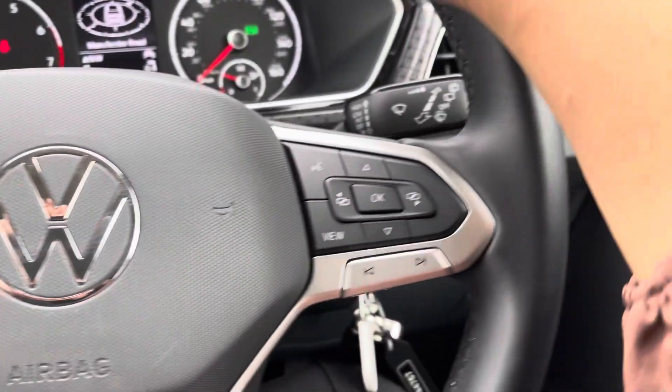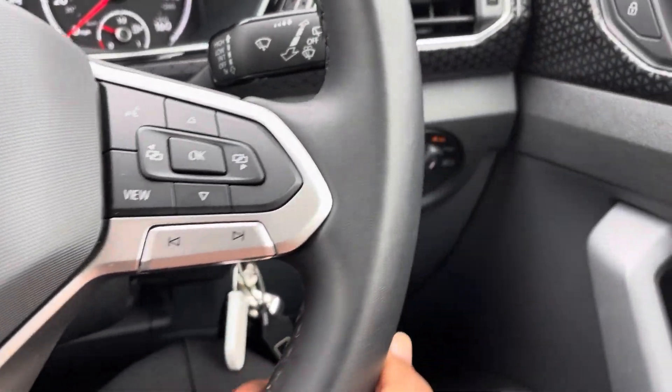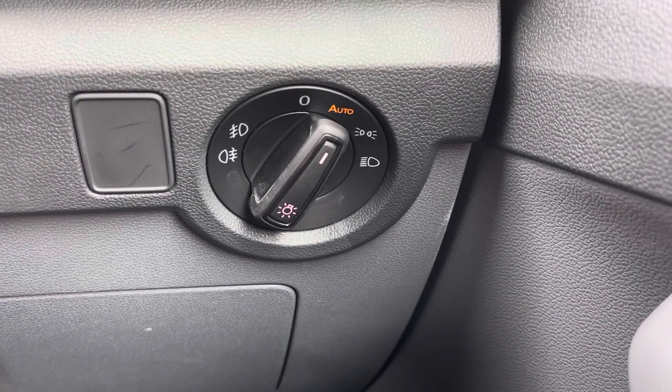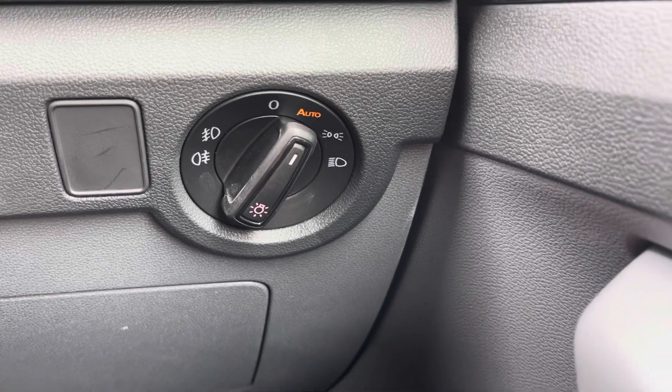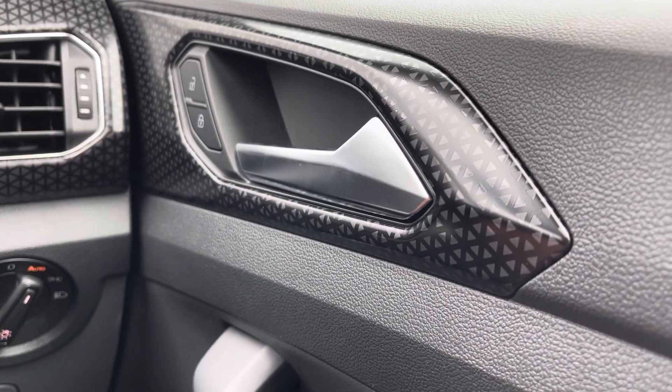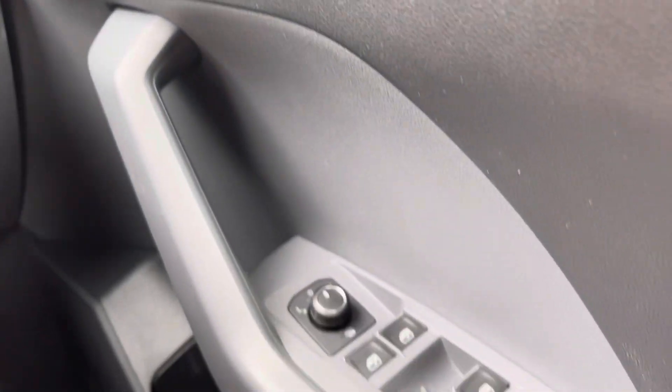Making our way inside the car, you'll notice the leather wrap multifunction steering wheel does have a nice comfortable grip to it. We have the automatic headlights there, ensuring they're always on at their correct times, alongside the window controls, all easily accessible on the driver's door handle.